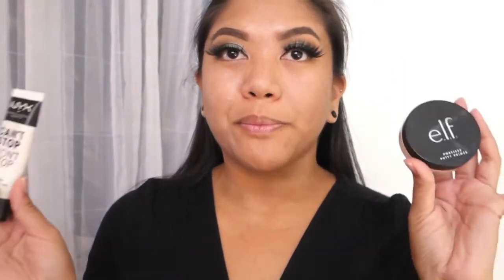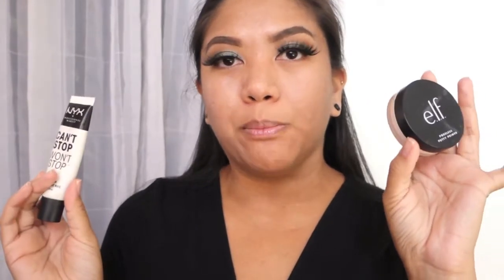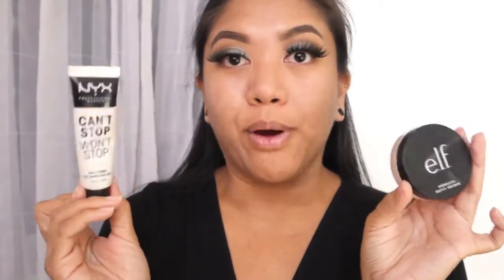I'm going to be using the e.l.f. Round Kabuki brush and a sponge, which is something I normally like to use — this one is just from Wet n Wild. Before filming I went ahead and prepped my skin: washed it, moisturized it, and primed. I'm using the poreless primer on my cheeks, and for my nose where I normally get oily I'm using the NYX Can't Stop Won't Stop Mattifying Primer because my nose gets really, really oily.